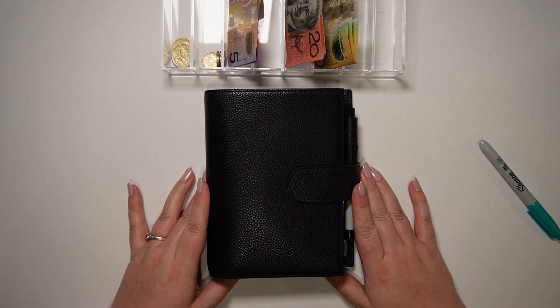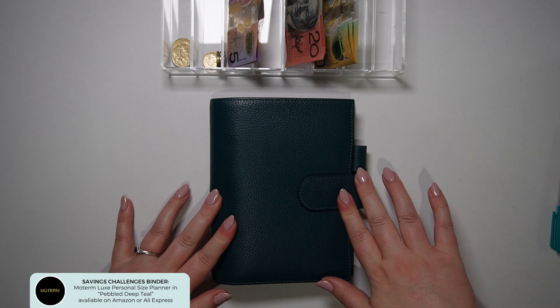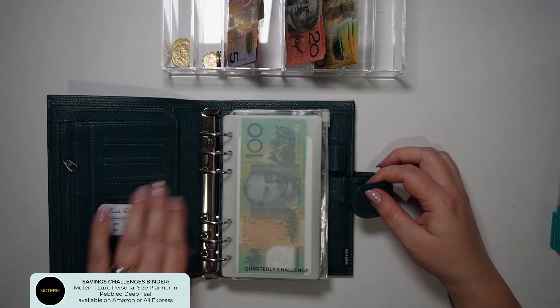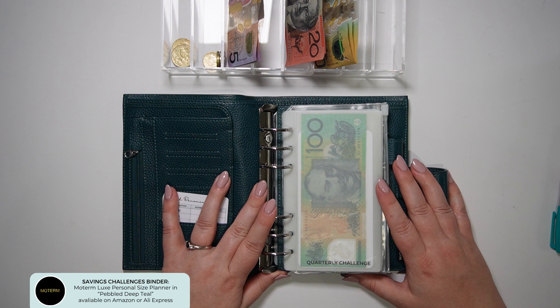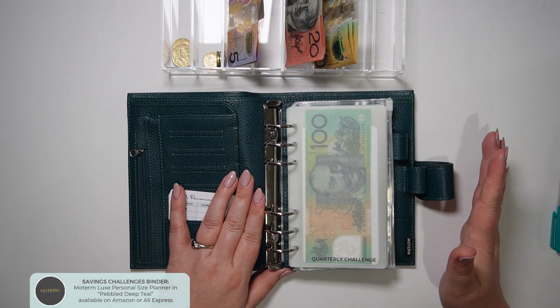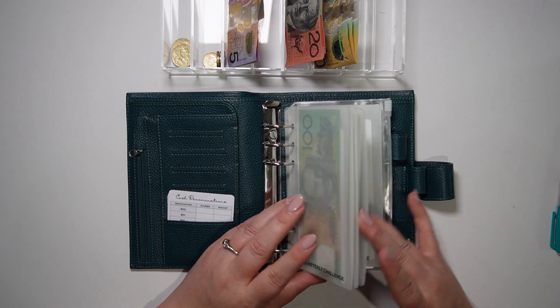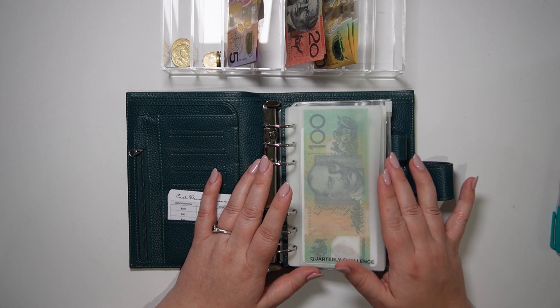Let's get on to our savings challenges. Here I have my personal size Moterm in Pebble Deep Teal which houses my savings challenges. As you know, I did empty this out when we went away to Yarrawonga this past weekend, so I'm going to stuff what I had left to stuff in these challenges.